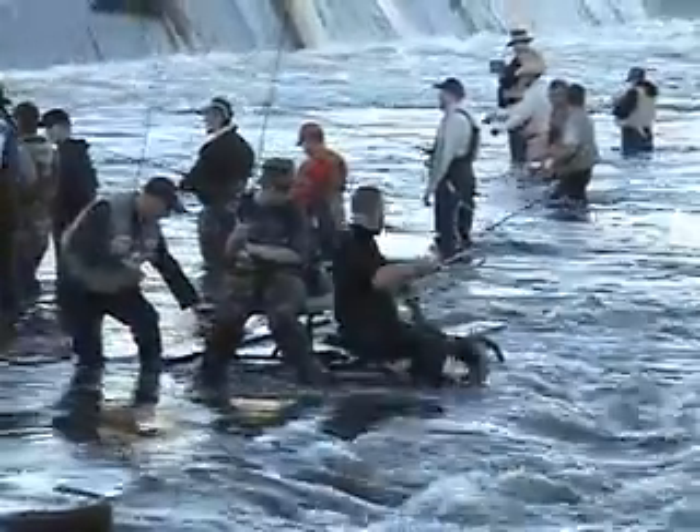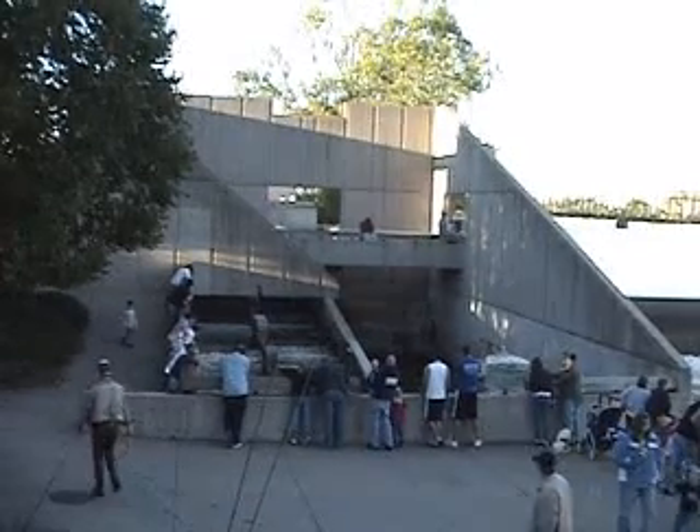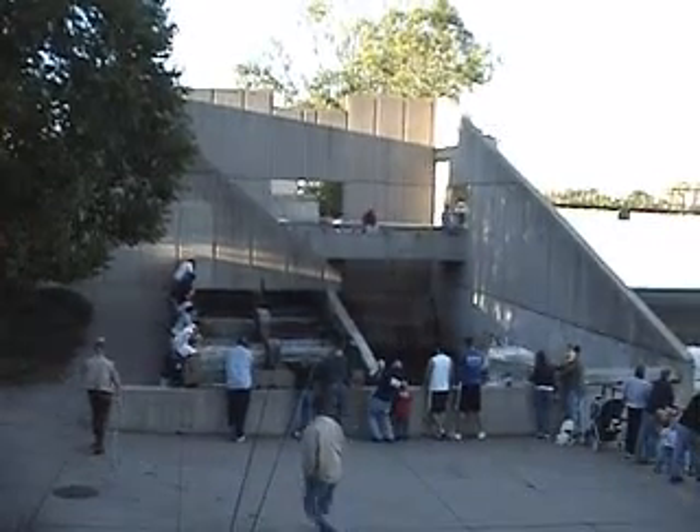For most of the people here, it's just a cool place to come after work, bring your kids, whatever, during salmon spawning season. It's just kind of cool to watch salmon. A key part of Grand Rapids, I think.